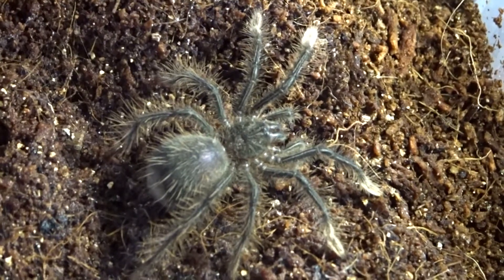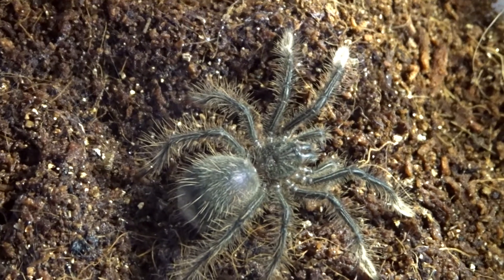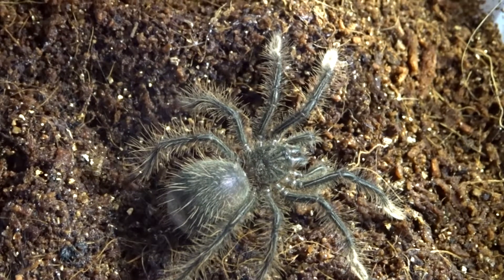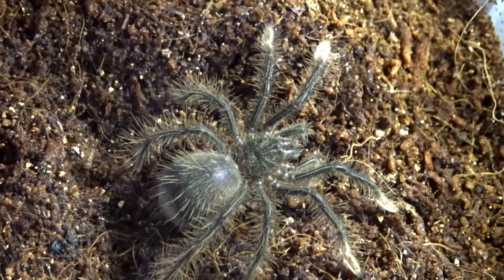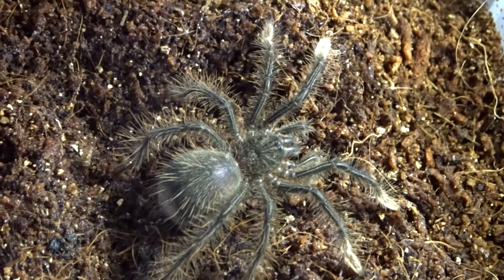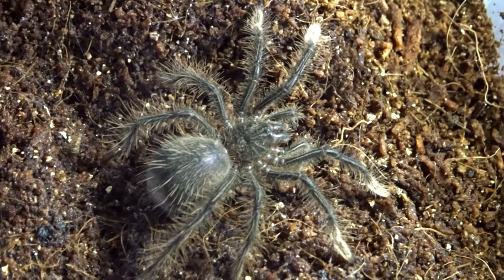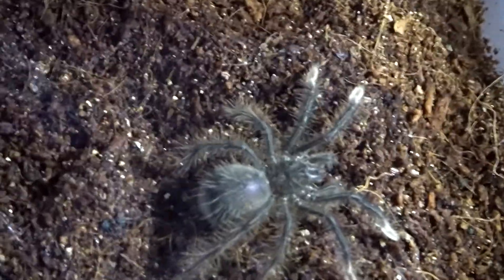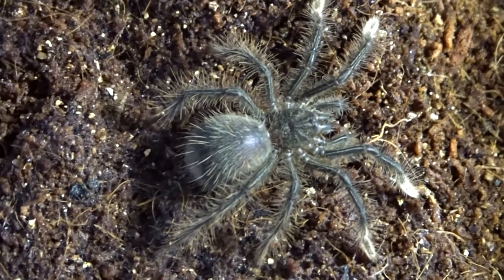Another one that I hope is in pre-molt is my Pamphobeteus Striatus. This is the Garnagalaya Bird Eater. At the minute she's only about roughly three to four centimetres. When these guys are born I think they're about two centimetres anyway. But this one I cannot wait to grow up — I've already got a tank ready. I've got a big red box for her when she grows up. Lovely, lovely specimen right there, another one of my favourites.